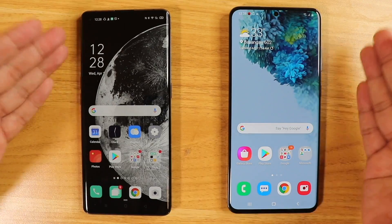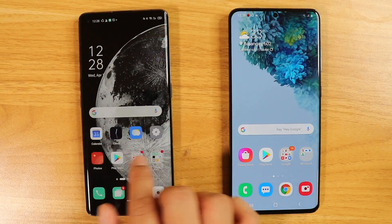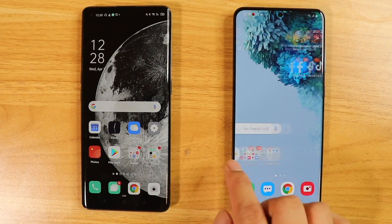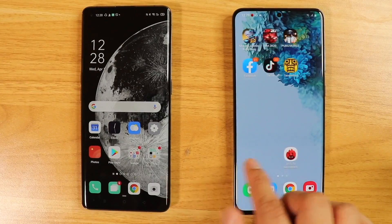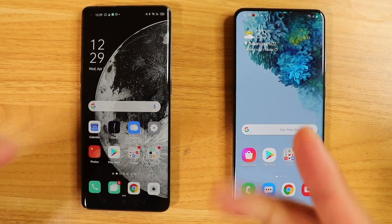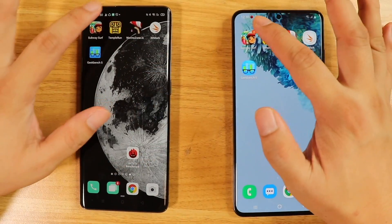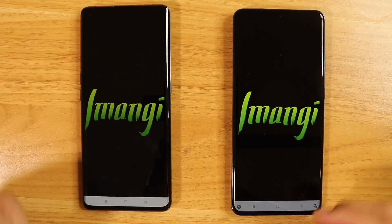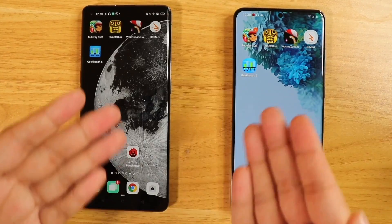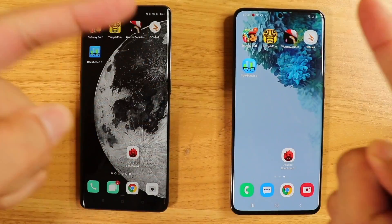These two are the pinnacle of speed in mobile computing. Find X2 Pro has Snapdragon 865 5G, while the S20 Ultra 5G runs the Exynos 990. Both are extremely fast phones — faster than most computers. In today's video, we're going to be doing a quick speed test, launching apps, benchmarks, some gaming, and a heat test. Which one is warmer? That is the big question.